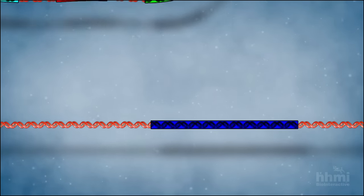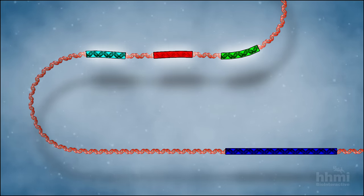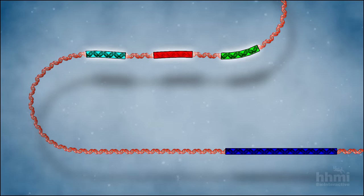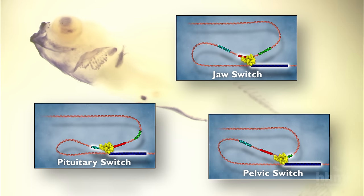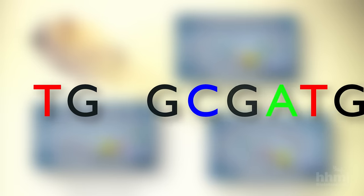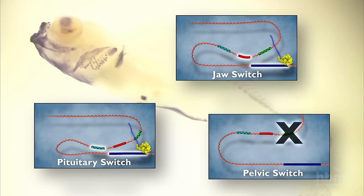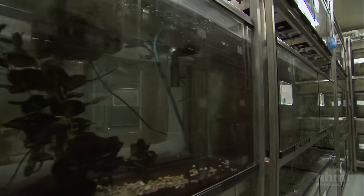How can the expression of a gene change in one part of the body but not another? This is possible because the coding regions of most genes that control development are surrounded by a number of regulatory switches, each of which controls gene expression in a different tissue. Like all DNA, the sequences of switches can acquire mutations. Kingsley had a hunch that the switch regulating PITX1 expression in the pelvic tissue of freshwater sticklebacks was broken.